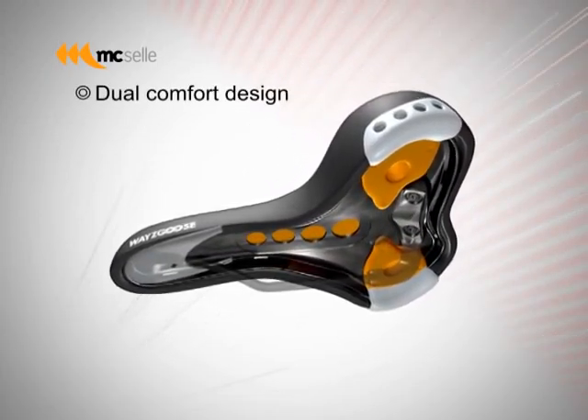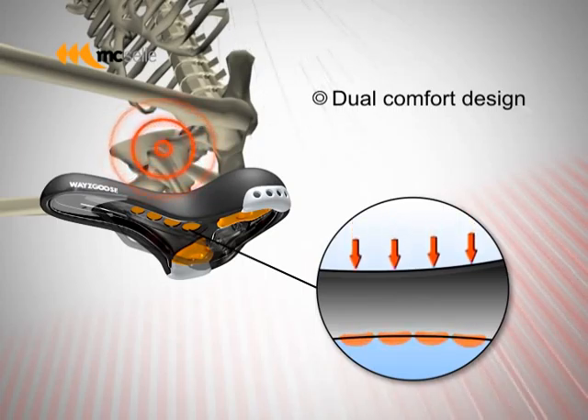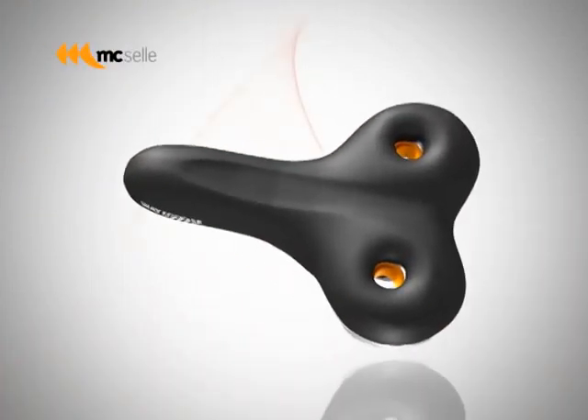Dual comfort design. Waygoose comes with four suspension openings, which will greatly reduce pressure on a rider's pelvic perineal area while riding with their upper body leaning forward at an incline.